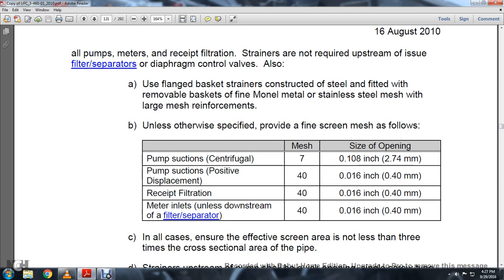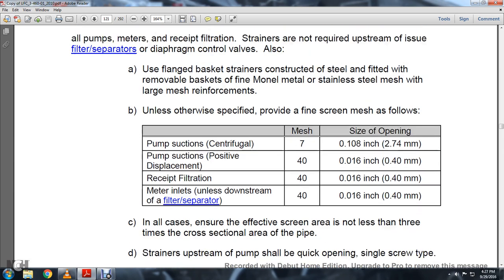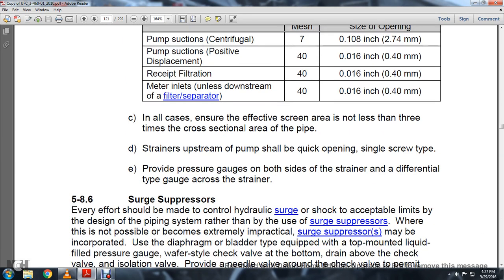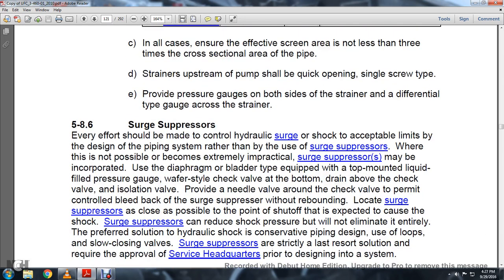Positive suction positive displacement: 40 mesh, 0.016 inch. Pre-filtration: 40 mesh, 0.016 inch. Meter installation unless downstream filter: 64 mesh, 40, 0.016 inch. In all cases, ensure the effective screening area is not less than three times the cross-sectional area of the pipe. Strainers upstream of pumps shall be quick-open single-screw type with pressure gauges on both sides, or a differential-type gauge, to indicate the condition of the strainer.